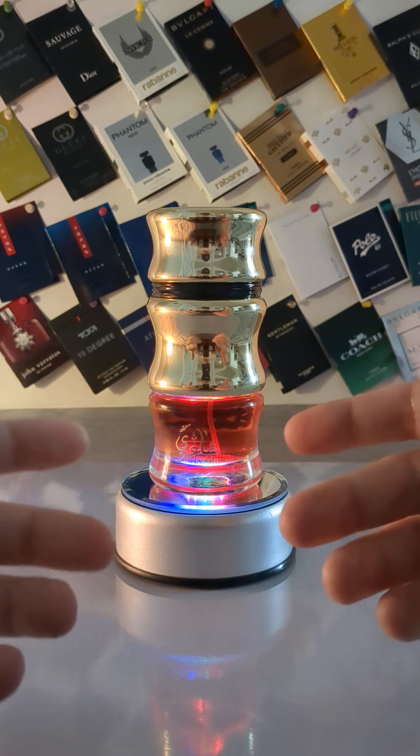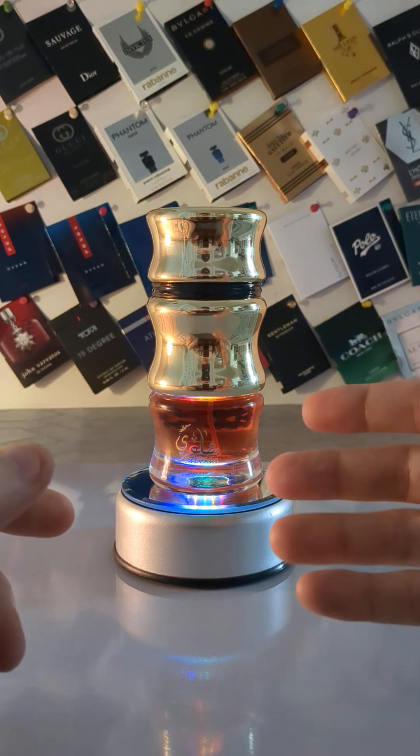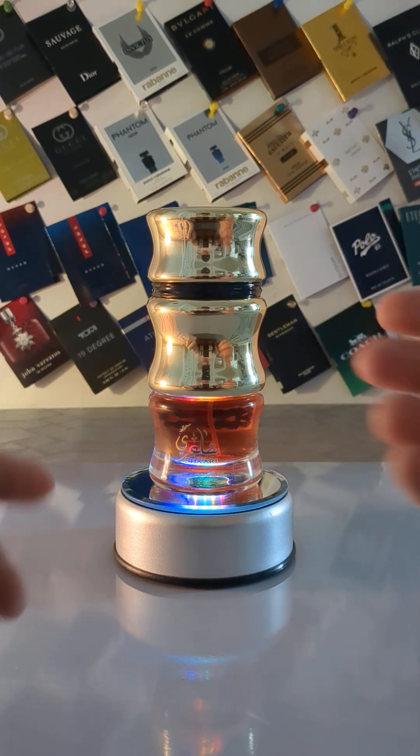In the top you've got cinnamon, oud, and saffron. In the mid, sandalwood and rose. In the base, incense, leather, vanilla, amber, and some musk.